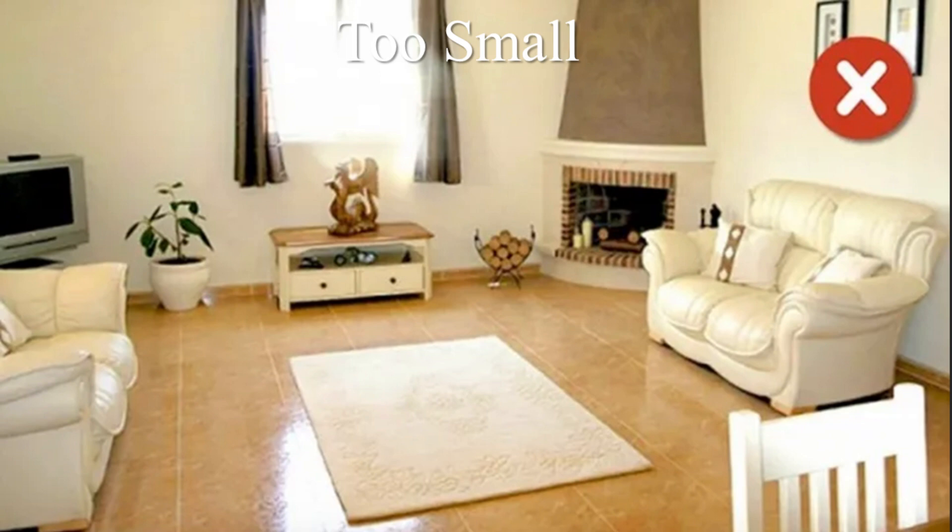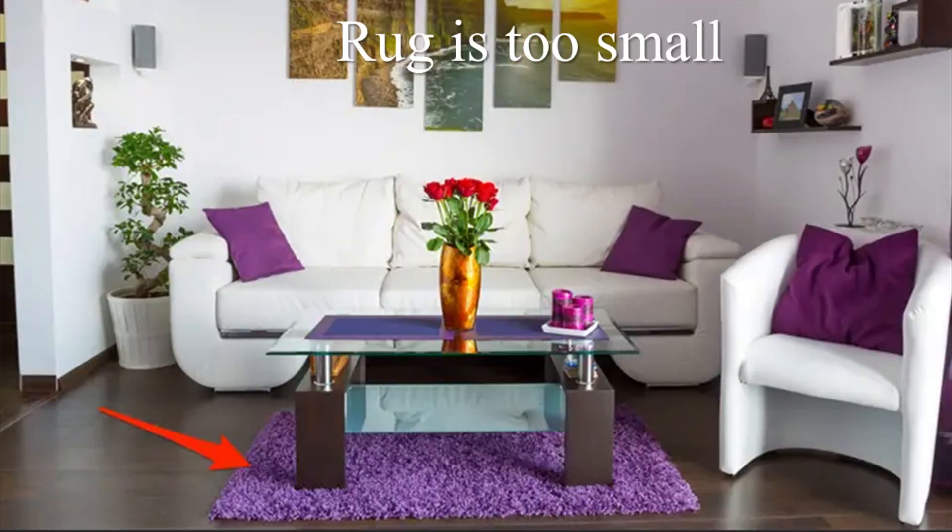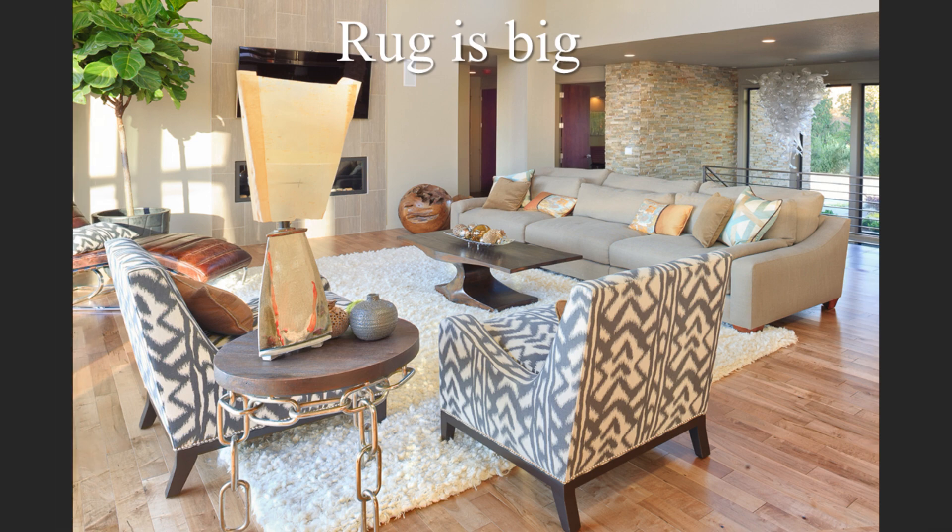Mistake number two is neglecting the rug size. Choosing a rug that is too small or too large for your living room makes the room feel disjointed and incomplete, failing to define the seating area properly. Picture a tiny rug floating in the middle of your living room floor like a postage stamp — it just doesn't tie the room together. Some people don't know the difference between a rug and a carpet — have you ever used those terms interchangeably?